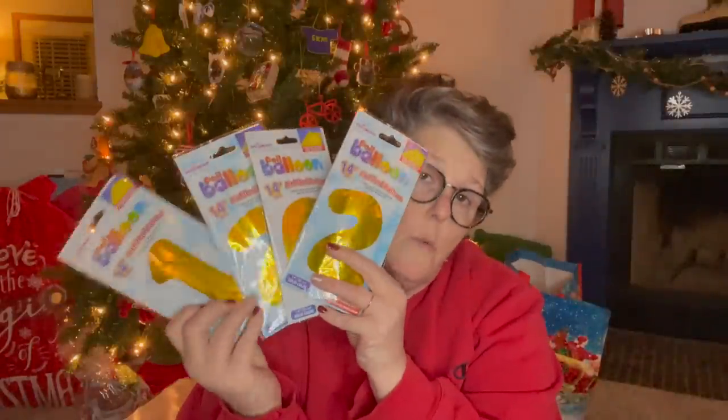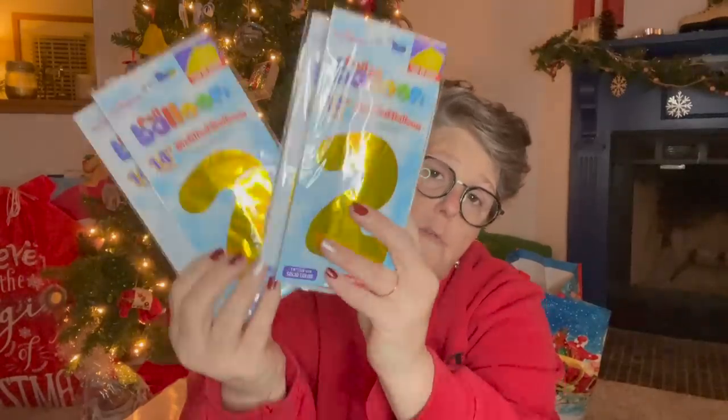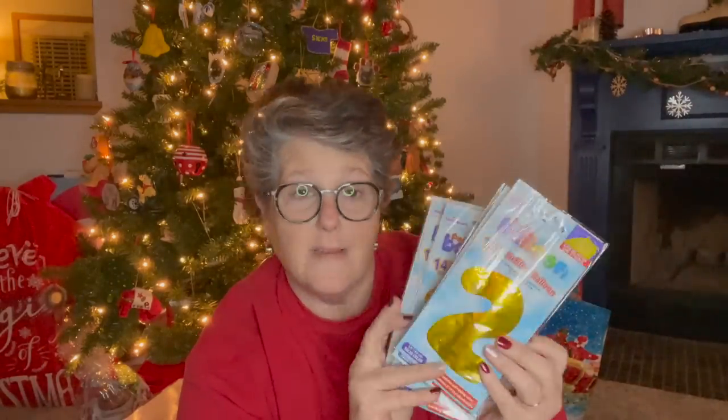I grabbed for New Year's — 2021 balloons to hang up. These aren't giant but they are really fun and I like them. I believe they have a hanger at the top; if not I can just glue something on it. I'm gonna hang these on my wall to celebrate New Year's with the cats, because that's how we roll around here.